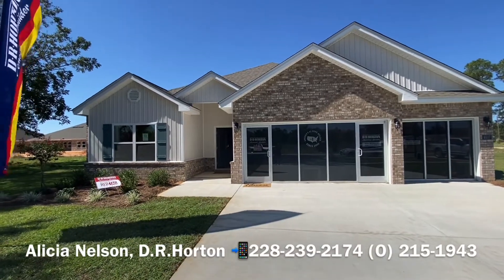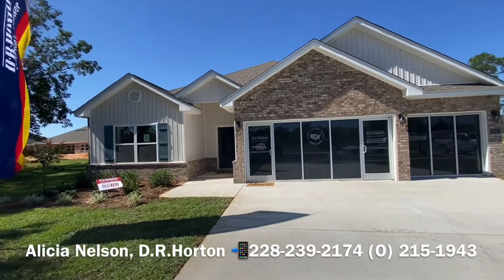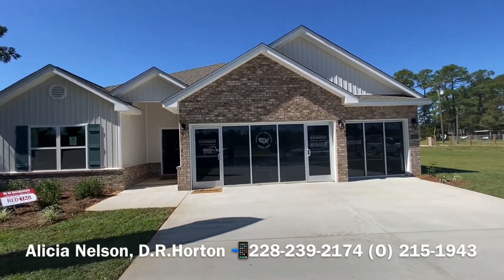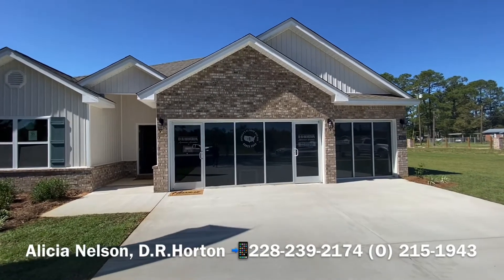Hey everyone, Alicia Nelson here with D.L. Horton. Today I'm in Bell Creek. I want to give you a tour of the Destin. This is our model home. It has a three-car garage, so just pretend that's garage doors.